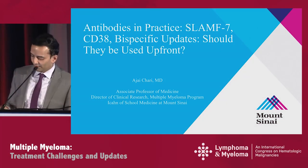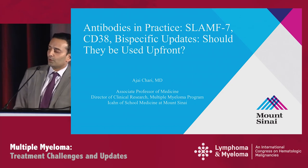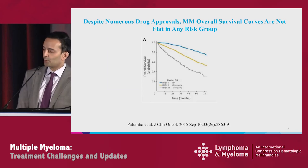Thanks, Roger, and thanks to Morton and Ruben for the invitation. I'll be talking about the role of SLAMF7, CD38, and bispecifics in newly diagnosed myeloma. These are my disclosures.